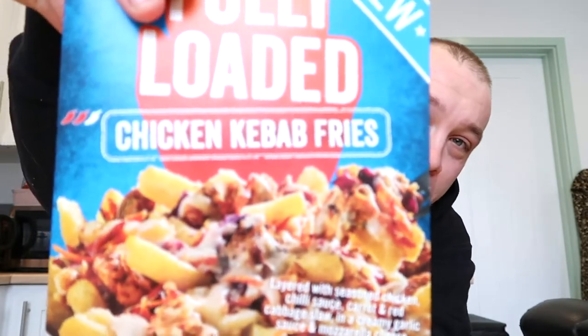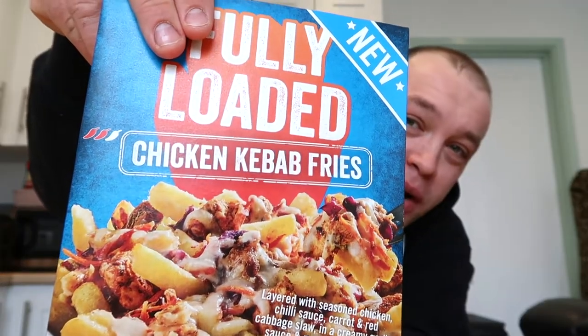But yeah, brilliant stuff. I'm back on YouTube and today we've been to Iceland and picked up something that looks absolutely brilliant. I've tried something similar before — here they are: chicken kebab fries, fully loaded, from Iceland. They look absolutely sick. I paid three pounds, I believe £3.25. The last ones I had were the hoisin ones, and these are chicken kebab fries. Let's get to the video.